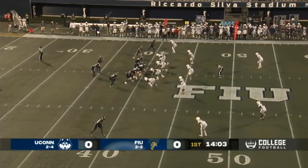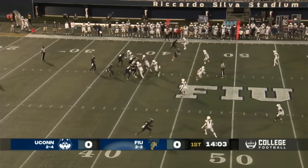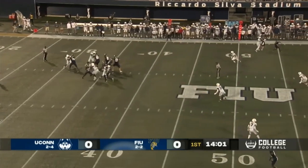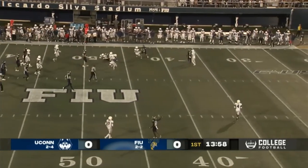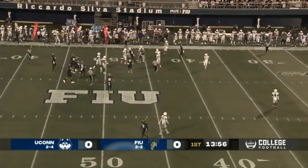It resulted in them being near the bottom of the country in third down conversion rate — these are a challenge. Just 26%. James is flushed out of the pocket, makes the first man miss, and James scoots forward for a first down.